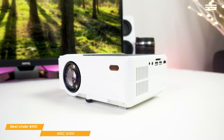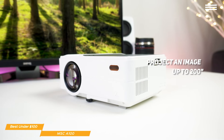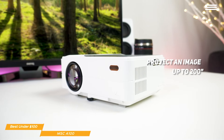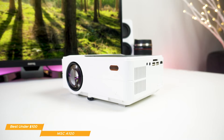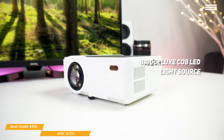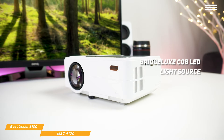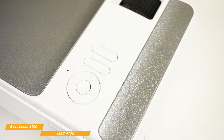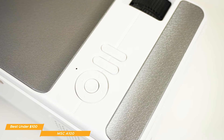With the A100, you'll be able to project an image of up to 200 inches with a contrast ratio of 2000 to 1 for darker blacks and a deeper, richer overall picture. The secret to the A100's image brightness and quality is its BridgeLux COB LED light source. Chip-on-board arrays use multiple diodes that produce higher light density and less heat, all in a small space. The design and build quality makes the A100 solid and ultra-compact, perfect for any room in your home.